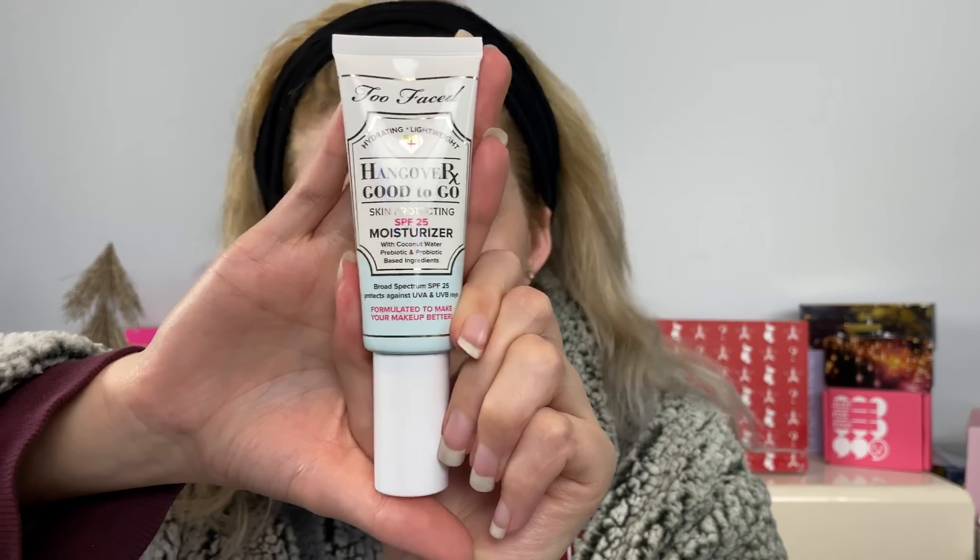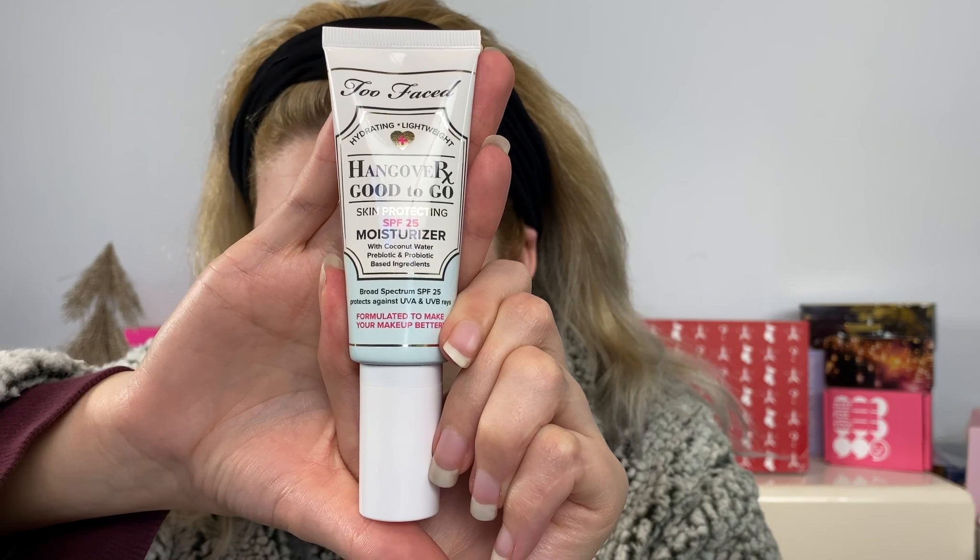The Good to Go moisturizer has SPF 25 with coconut water and probiotic-based ingredients. It protects against UVA and UVB rays and can be used as a regular moisturizer for daytime or as a primer. It's $34 and is supposed to hydrate, protect, prime, and moisturize.